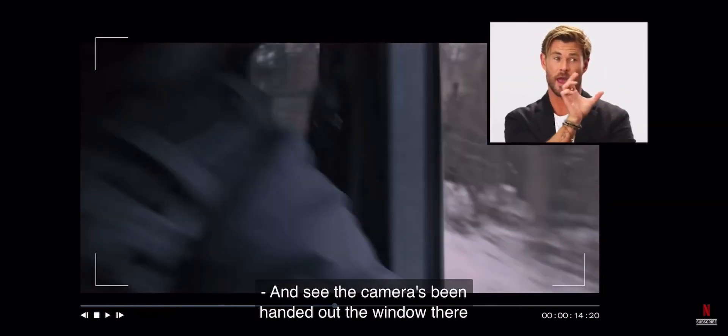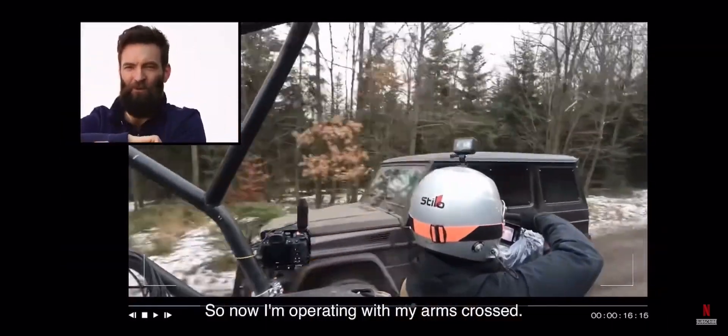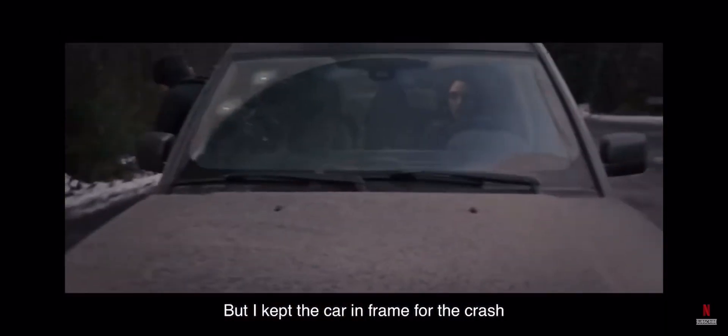I see the camera's been handed out the window there. So I'm reaching inside, I pull it out, I have to grab it, so now I'm operating with my arms crossed. But I kept the car in frame for the crash.